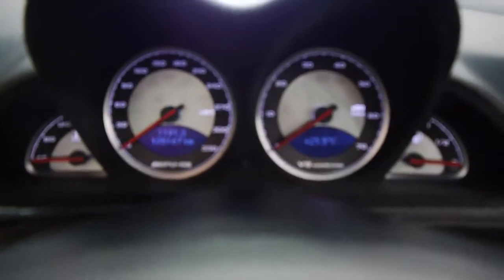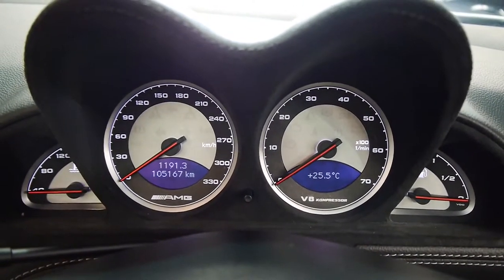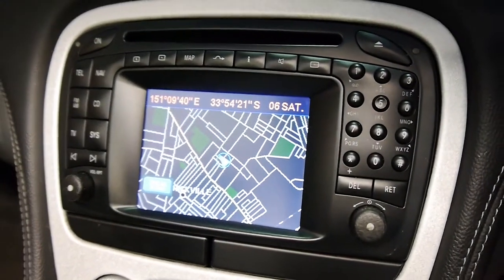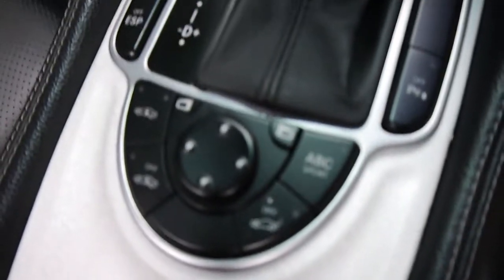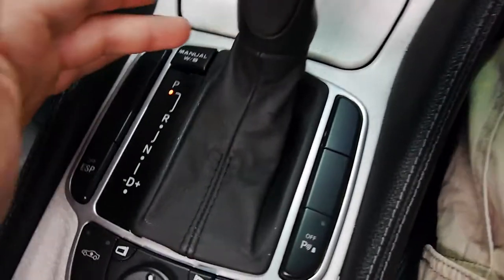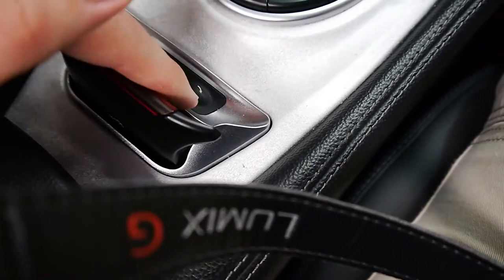Stepping in, we'll go over a few of the highlight features. We have just 105,167 documented kilometres. Beautiful place to sit — lovely bolstering. We've got the Mercedes-Benz Command navigation, dual zone climate control, and all kinds of transmission and suspension settings. You can raise the car up, firm up the shocks, turn off your traction control, and of course change the transmission settings. This is for your roof raising and lowering, and that's for your roll bar.